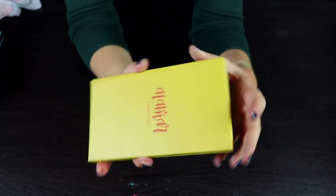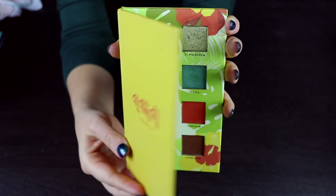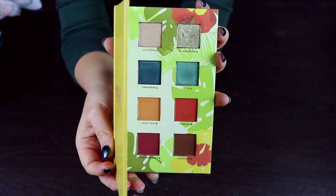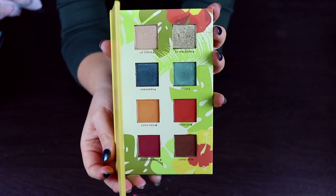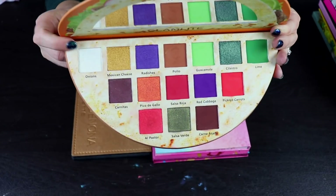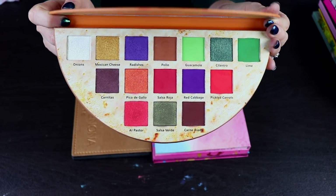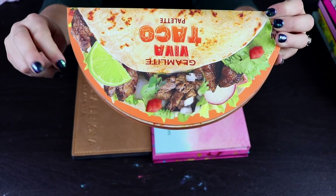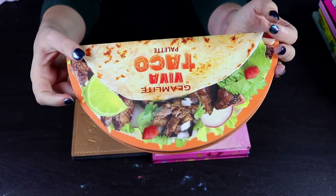I'm also going to keep the Alamar Cosmetics Reyna del Caribe palette. I got this in BoxyCharm a long time ago. I think the quality of this is really, really nice. It's not my ideal color story but it's definitely a companion palette and I love it. This is the Glam Light Taco Viva Taco palette — probably my favorite Glam Light palette. I think the formula in this is amazing. I love the color story and the fun taco theme. So I'm definitely going to keep this.